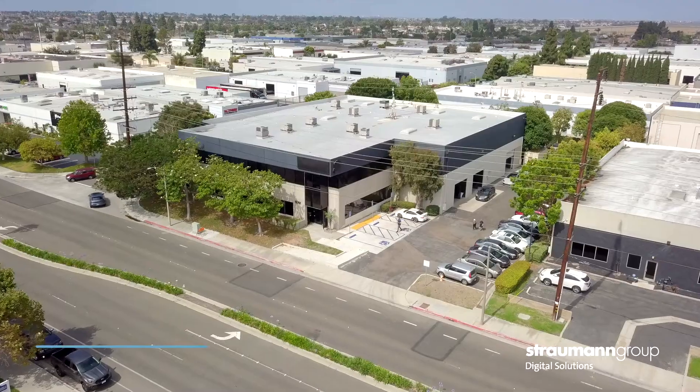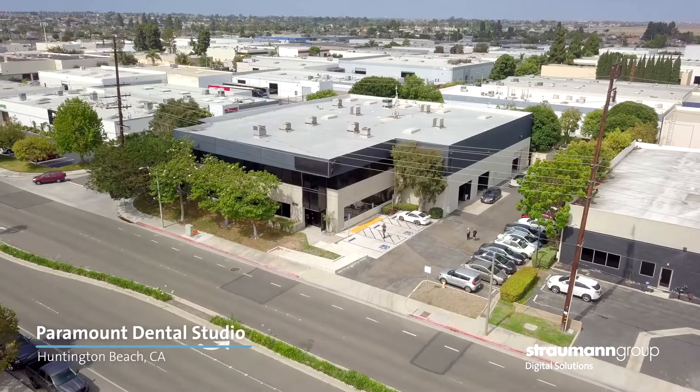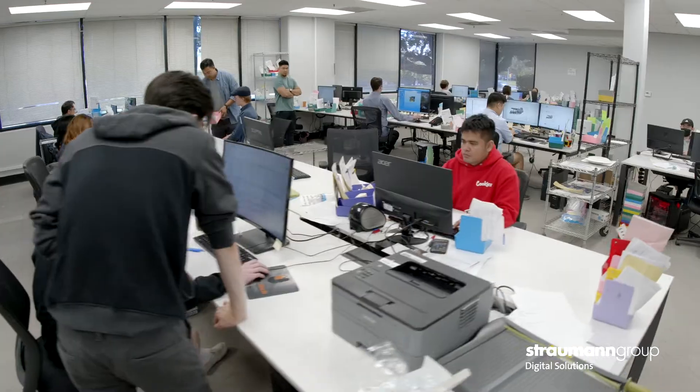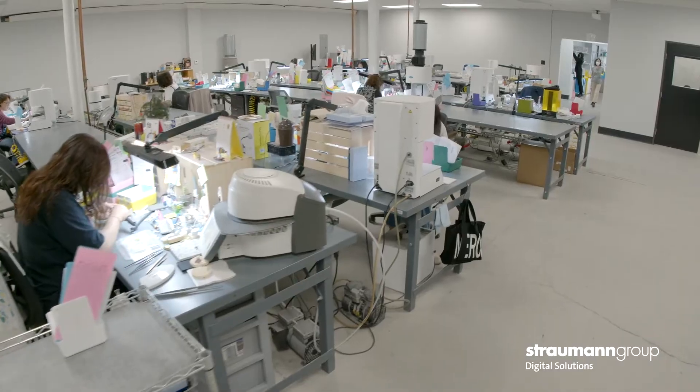3D printing, intraoral scanning — this has become a huge part of my practice. Paramount Dental Studio is a digital dental laboratory. We help innovate dental technology. We do modelless cases and a high volume of dental implant abutments.